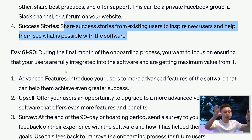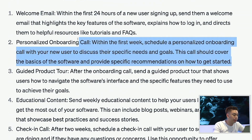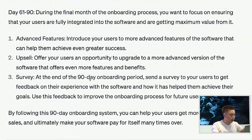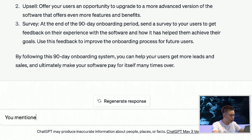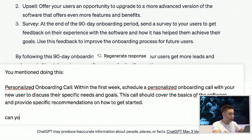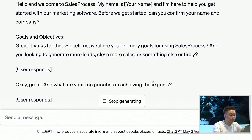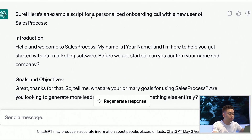So because this is the big picture overarching game plan, the next thing we want to do is elaborate. So let's say I really like this personalized onboarding call. I could say: 'You mentioned doing a personalized onboarding call — can you give me the script of how this onboarding call might look like?' Crazy, I know.